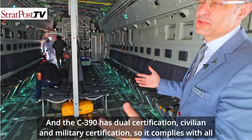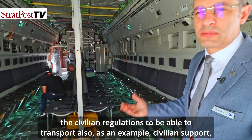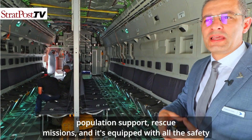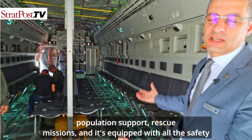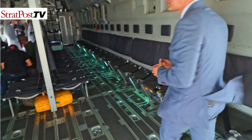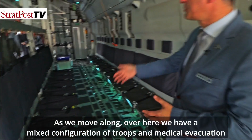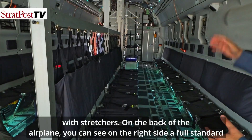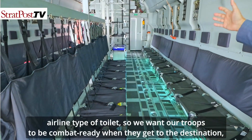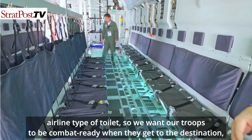The C-390 has dual certification — civilian and military — so it complies with all civilian regulations to support civilian operations, population support, and rescue missions, and is equipped with all the safety conditions to transport civilian populations. As we move along, here we have a mixed configuration of troops and medical evacuation with stretchers. On the back of the airplane, on the right side, you can see a full standard airline-type toilet — we want our troops to be combat ready when they arrive at the destination.